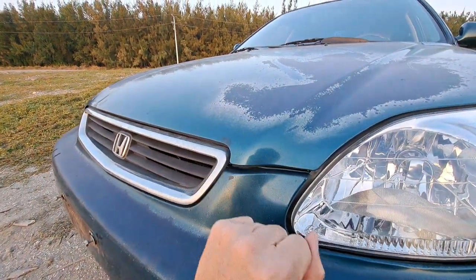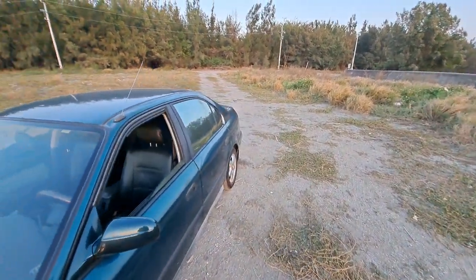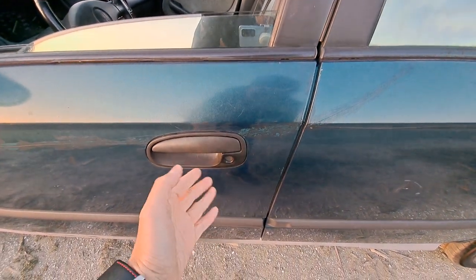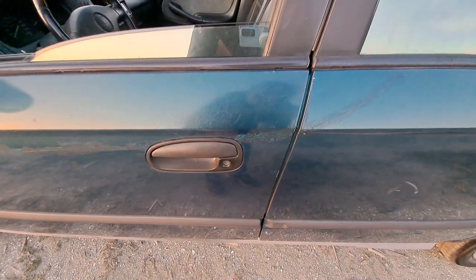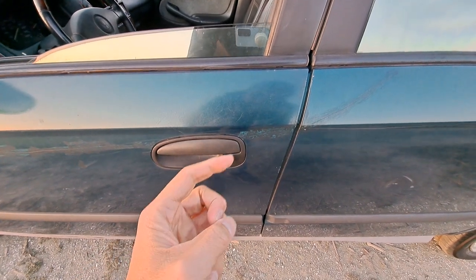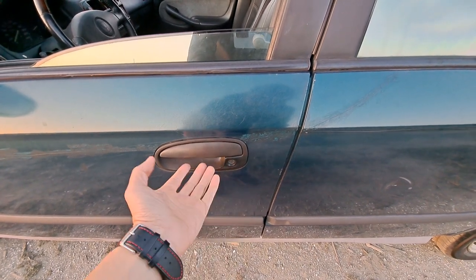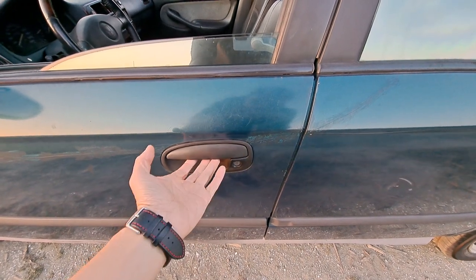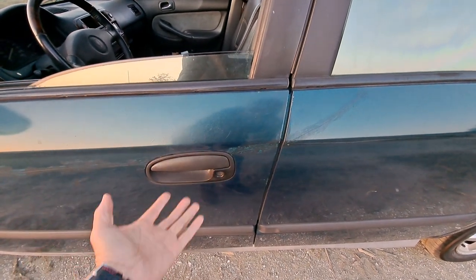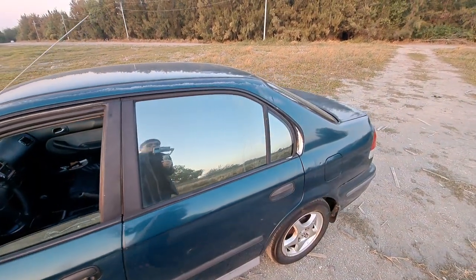On the side, there are also improvements for the doorknob. The fifth generation Honda Civic had a very unique design for opening the door, but it was not practical and easy to break. The sixth generation improved this with a traditional door handle design. However, it still breaks often — I couldn't remember how many times I changed this doorknob after I bought it.